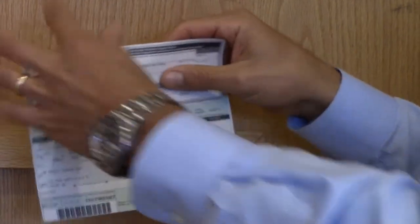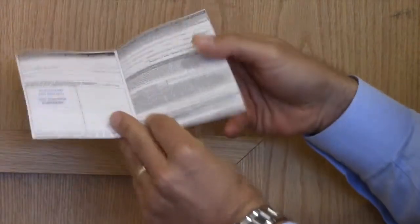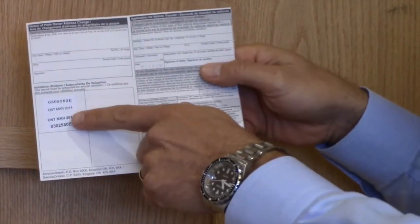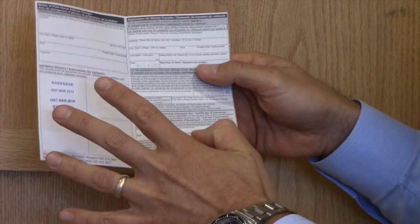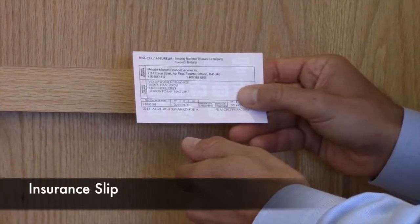Some people rip it down the middle — that is not correct. You want to have both sides stuck together. It has to have a signature on it, and on the back side you have to have these white stickers. Any of these items that are incorrect, the police can charge you $100.